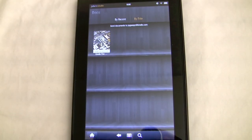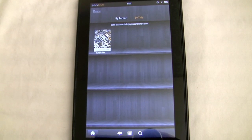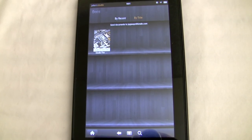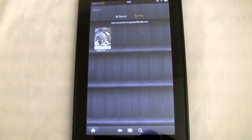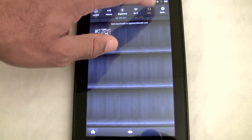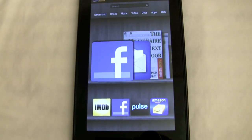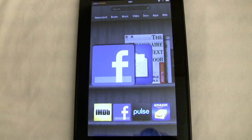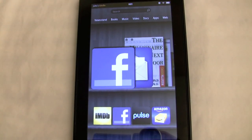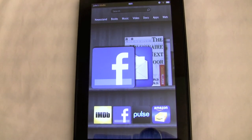Getting documents onto the Kindle Fire is kind of cumbersome. You have to take your document from a PC and email it to a Kindle email address. Once you do that, you have to go into settings and keep hitting the sync button until your document appears, which is kind of tedious. I don't think that was well planned out. If you're planning to purchase this as a document reader, this is probably not the device for you until they sort that problem out.